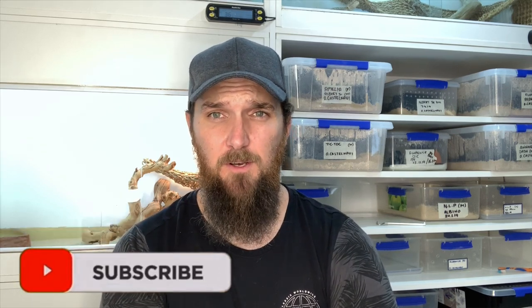G'day guys and welcome back to Cookie's Critters. If you are new to the channel, please do me a favor: hit that like button, subscribe to the channel, and turn on those post notifications.